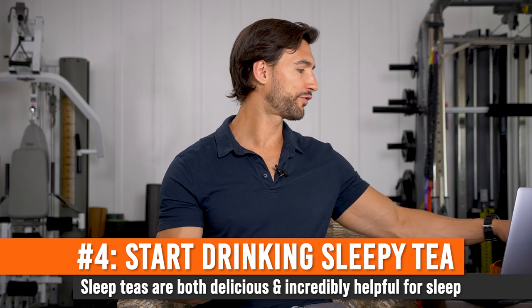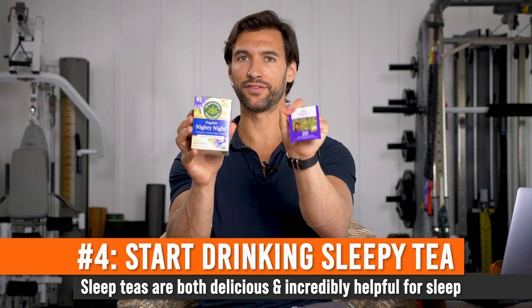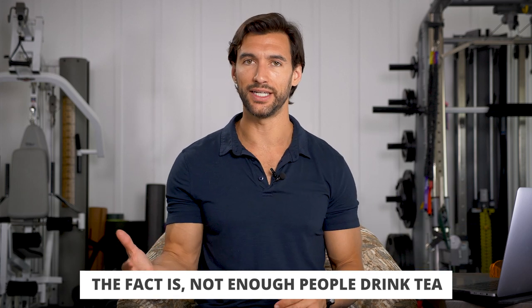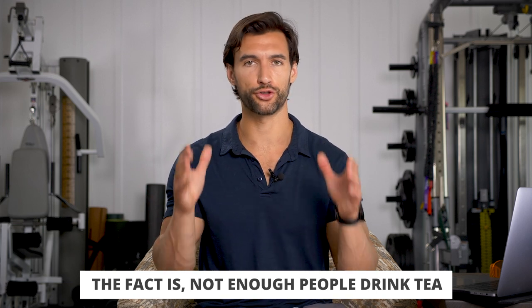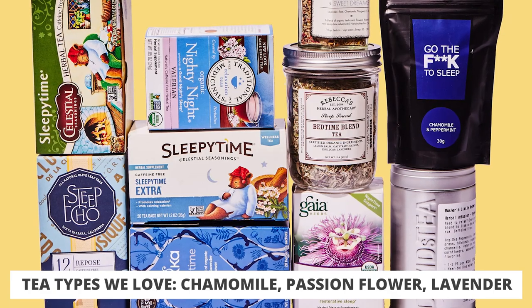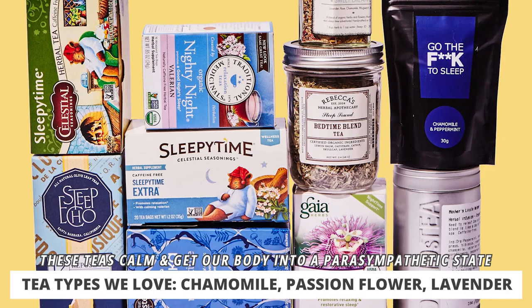Sleep hack number four is to use sleepy tea. I have two of my favorites right here: by Traditional Medicinals — Night Night — and by Organic India, something called Tulsi Sleep. Not enough people drink sleepy tea. A lot of people drink caffeinated tea like black or green tea, but sleepy tea is even more powerful and beneficial. There are some tried-and-true herbs and plants that absolutely relax our nervous system.